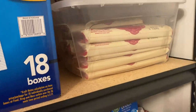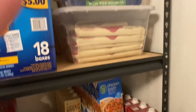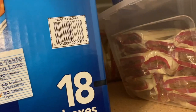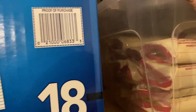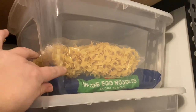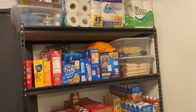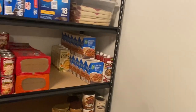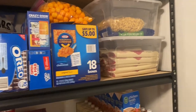Up here we have our pasta. I have my spaghetti noodles and back behind there is my macaroni noodles — we haven't used too many of those. Then I started a bucket with the egg noodles, which we really like. Easy to make — just take some chicken broth and boil in that, add some chicken. I've been eating them lately just cooked in chicken broth and I really enjoy it.